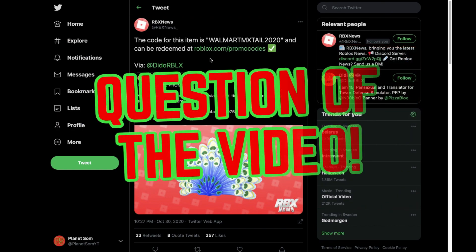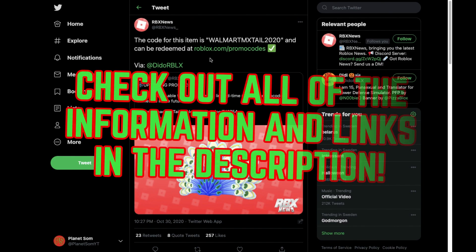Question of the video: are you going to wear this item on your avatar? I am not going to, but if you are, let me know in the comments — I'd be interested to know. That wraps up this video. Go ahead and check out all the information and links in the description. I make awesome Roblox videos and I will see you all in the next one. Bye!